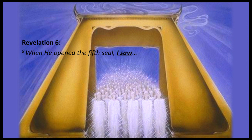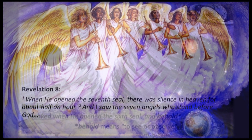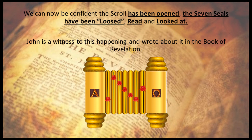When he opened the fifth seal, I saw. I looked when he opened the sixth seal, and behold. When he opened the seventh seal, there is silence in heaven for about half an hour. And I saw the seven angels who stand before God. These verses are in complete agreement with what the Bible says the scroll is for — to open, read, and to look at. We can now be confident that the scroll has been opened, the seven seals have been loosed, read, and looked at. John is the witness to this, and wrote about it in the book of Revelation.